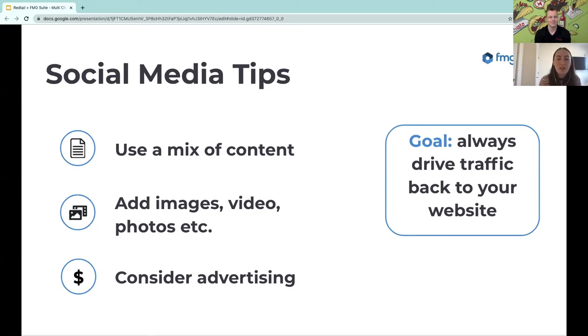Heather is asking: is there any way when posting a video on social media that it can automatically play? For most platforms, including FMG Suite, it's actually recommended that you go directly to Facebook, Twitter, or LinkedIn and upload the video there. That way you can customize the thumbnail and add captions. There may be some compliance considerations with that, so work with your individual team. That said, there's nothing wrong with posting a video on your website and then sharing it, since you can make the thumbnail clearly indicate it's a video so people click through and watch it on the website.